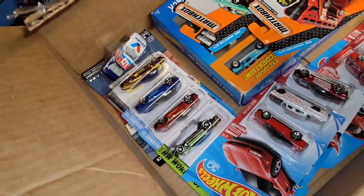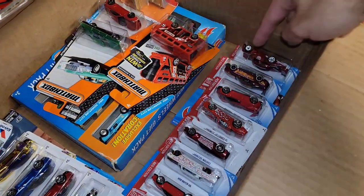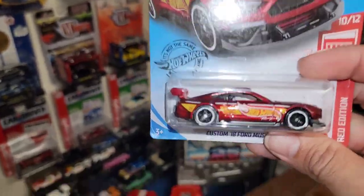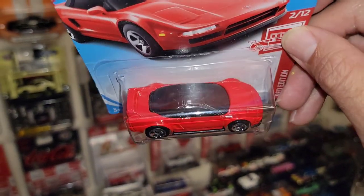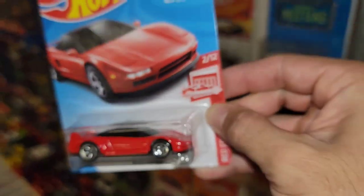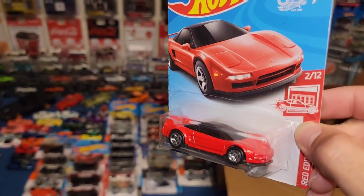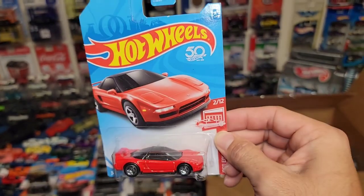Oh my gosh guys — look at this: one, two, three, four, five, six, seven Red Editions and he threw this one in too. We have the Acura NSX Red Edition. I didn't know this was a Red Edition — I think I have one with a red body and black wing, but this one is all red with no black wing. You might think 'oh yeah I have a red one' but there's always some sort of variation between the two. We have a Red Edition NSX.